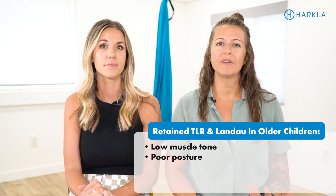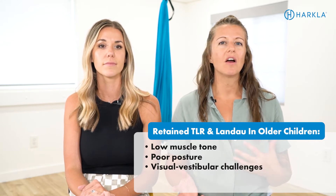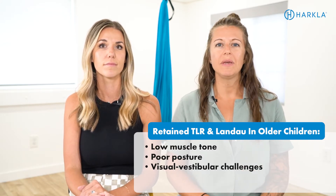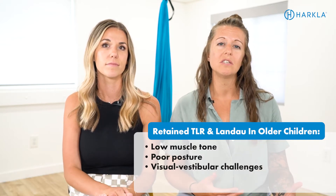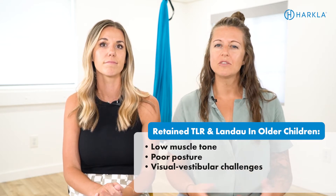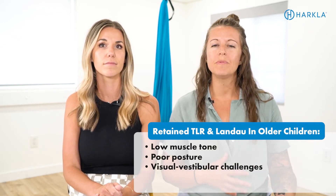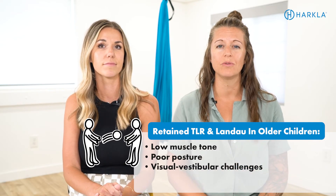Another sign is visual vestibular challenges. Anytime our head moves, our vestibular system is activated and it's led by our vision. Because the TLR is directed by vision and head position changes, there's a connection to visual vestibular processing. If these reflexes are retained and stuck in the body, the child is going to struggle with coordinating their movement with their vision for different things like sports, playing catch, and even just walking through their environment.